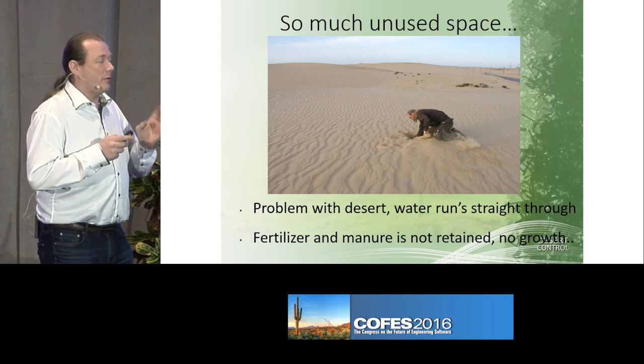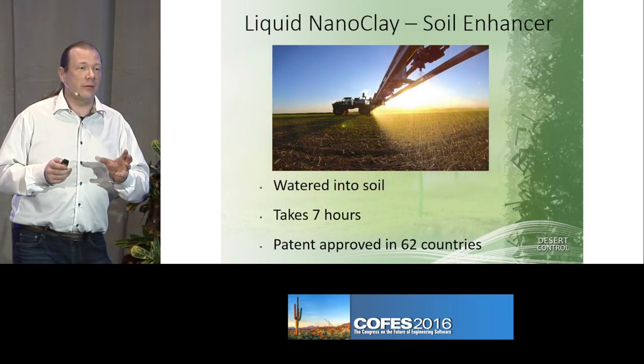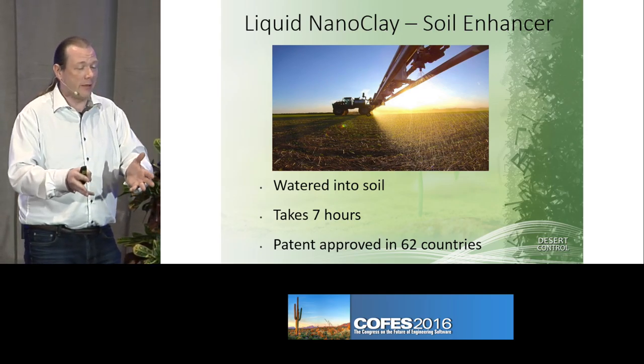And to fix that, we had to use clay, as the researcher suggested. Five months later, we're back, and we say we finally figured the solution for you guys — you just water the clay into the sand.